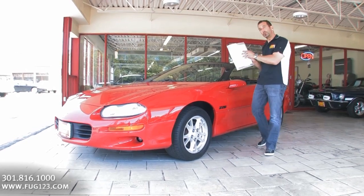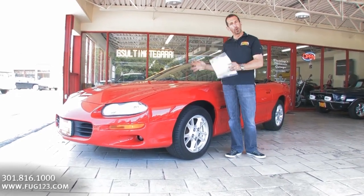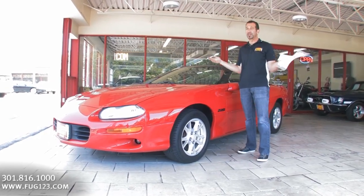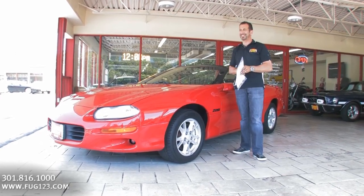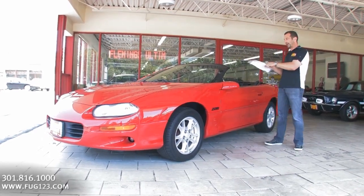35th anniversary, 02 Camaro Z28, last year built, low mileage, six speed, and on top of it, it's Justin's favorite car. So if this guy is that talented on film and doing all that, you've got to imagine that he, who picked this car, knows what he's talking about. Anyway, I'll run down the list for you real quick.